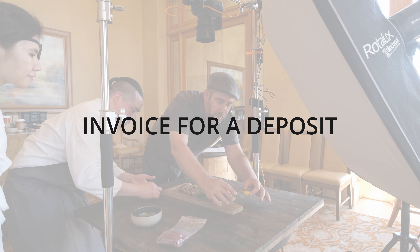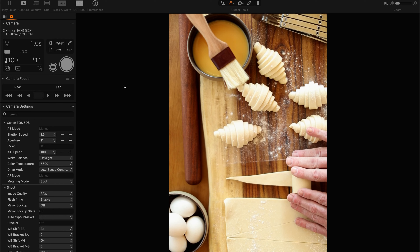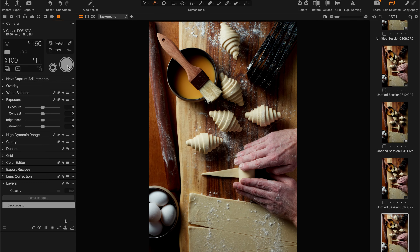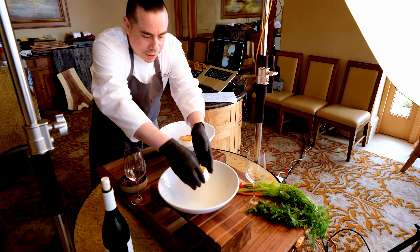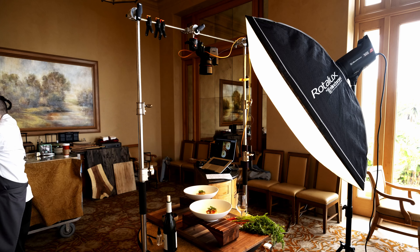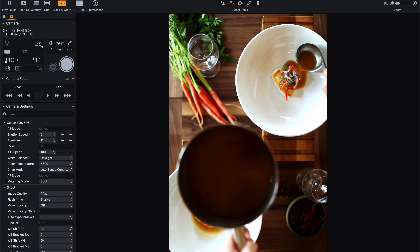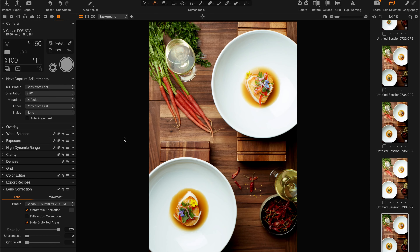One thing you need before the shoot even happens — and something you should clearly spell out in your estimate — is a deposit. In my estimates I have it clearly spelled out that I require a 50% deposit before the day of the shoot and I invoice for it. One of the biggest mistakes new photographers can make is to try to float the cost of the shoot themselves. Shoots are expensive: equipment rentals, studio rentals, prop rentals, crew fees, travel, hotels, gas — it all adds up before you even press the shutter. Having a deposit in hand is crucial for making sure everyone is paid and the shoot runs smoothly.